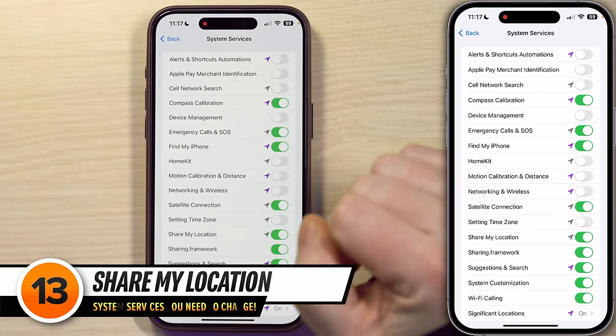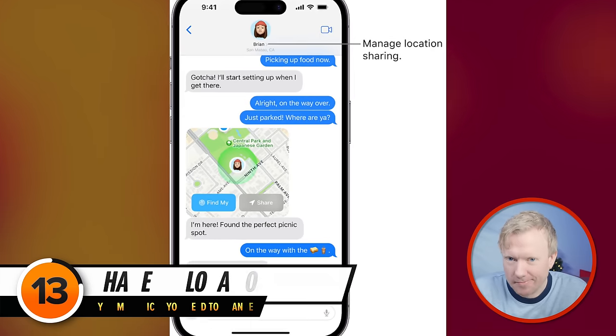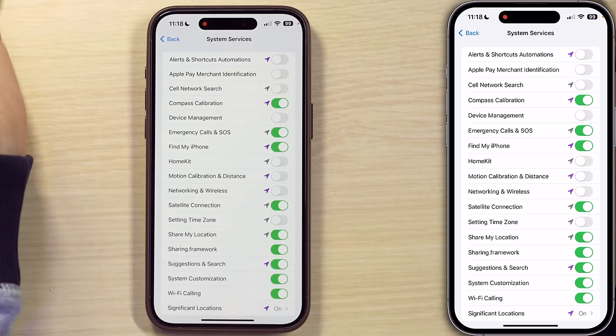Next up, Share My Location, which lets you share your location through the Messages app. If you turn it off, you can't share your location with anyone, so it's up to you whether or not you want to leave this on or turn it off. Location sharing can be a big battery drainer — you have been warned. I do sometimes use it though, so I'll leave it on.